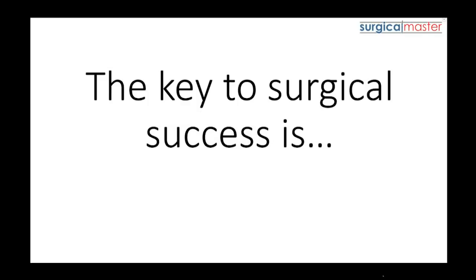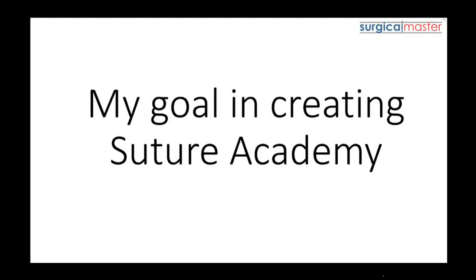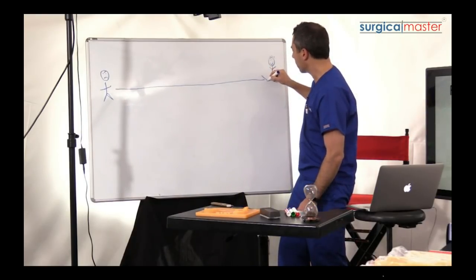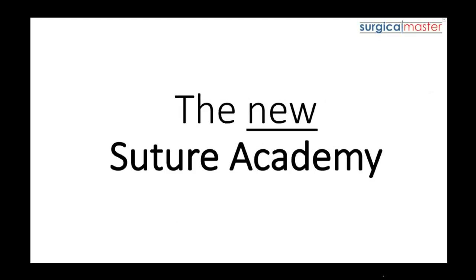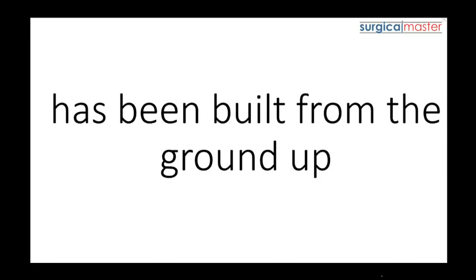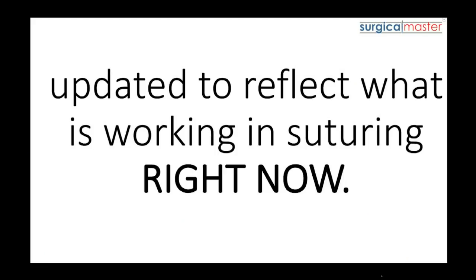The key to surgical success is suturing at a top level. My goal in creating Suture Academy is to teach you exactly how high-level periodontists suture and get amazing results in implant surgery, soft tissue procedures, bone grafting, and aesthetics. The new Suture Academy has been built from the ground up based on the feedback and results of the most successful dentists and specialists, updated to reflect what is working in suturing right now.